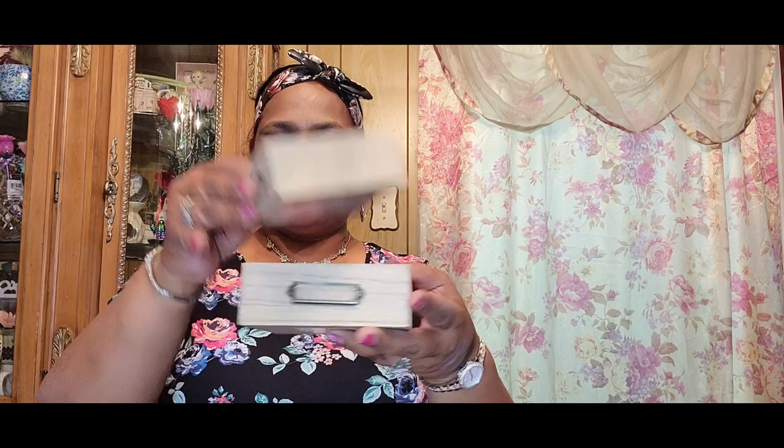I picked up these little boxes. I have no clue what I'm going to do with them yet, but you could label them here. I picked up three different sizes — I got this one, that one, and then the bigger one — so I got three of them.